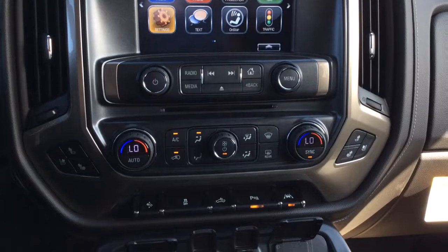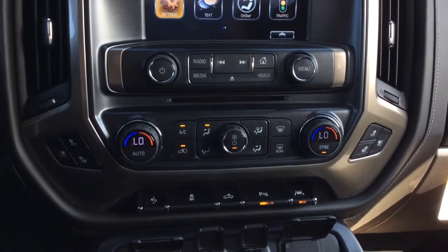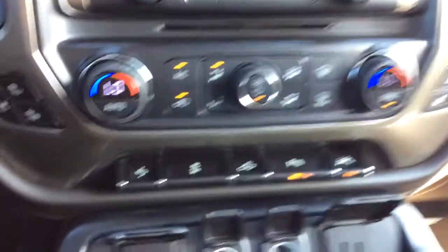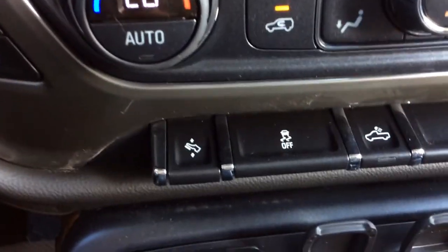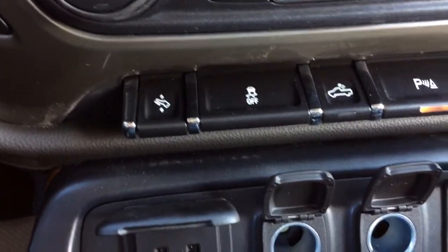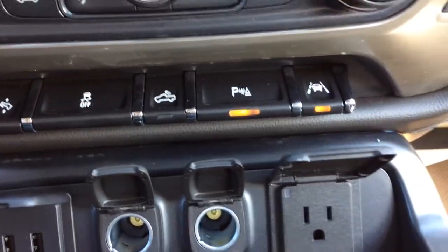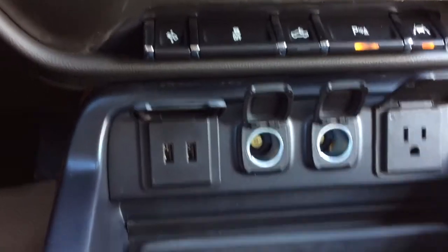Just below the infotainment screen is dual auto climate control with AC. Both front seats are heated as well as vented. Below that are the power foot pedal adjusters, traction control, cargo lamp, park assist, and lane change assist — all located right underneath the climate control.